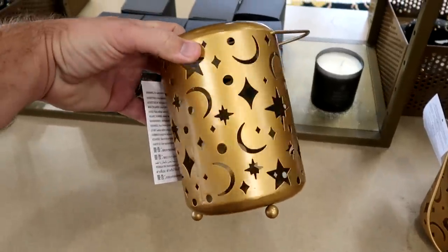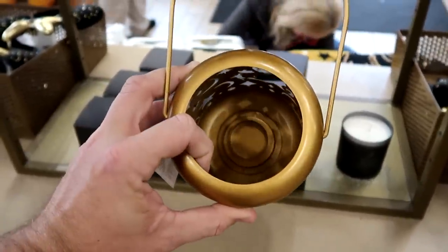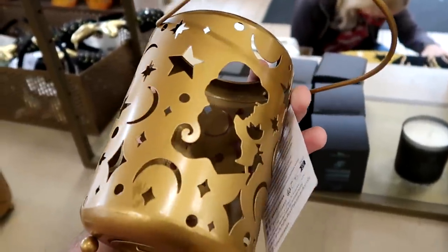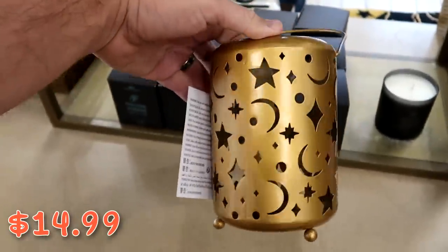It looks like they even have one more Princess Jasmine offering — you can put a candle inside and it would be illuminated with all the different stars and Princess Jasmine. These are really cool, $14.99 from $25.